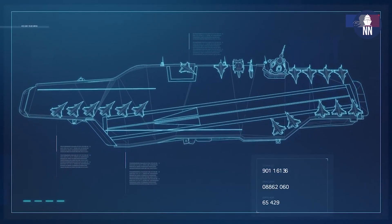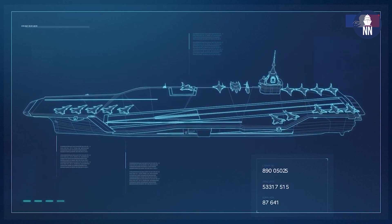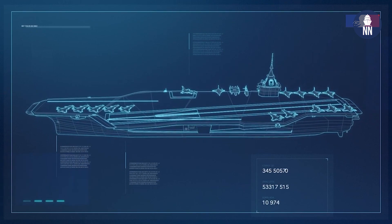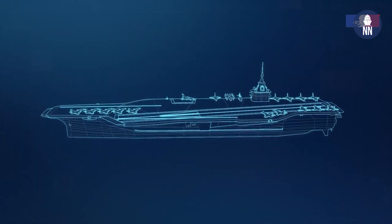Regarding the French program — that's the French future carrier program, or PANG — we've been working through the U.S. Navy in support of the French government's technology selection. We're very excited that they have announced the EMALS and AAG technology. Right now we're working with our partners along with the U.S. Navy, the French Navy, the DGA, Naval Group, and CDA. We're very proud to be part of that great team to bring this technology forward into the future French carrier.